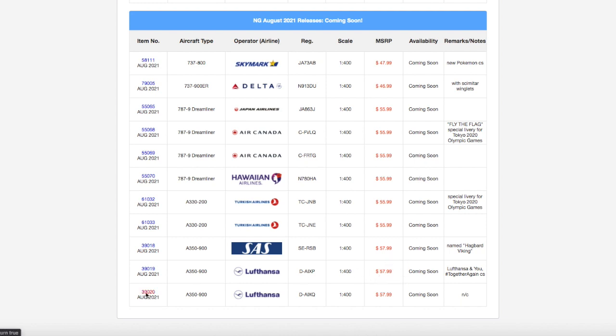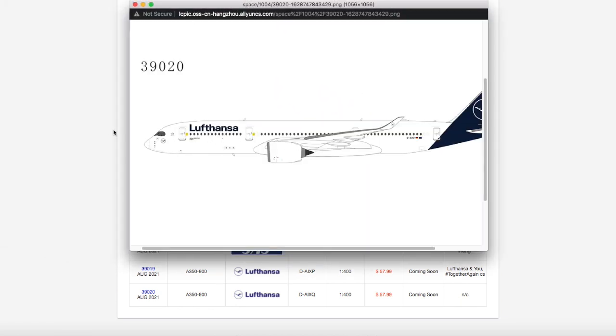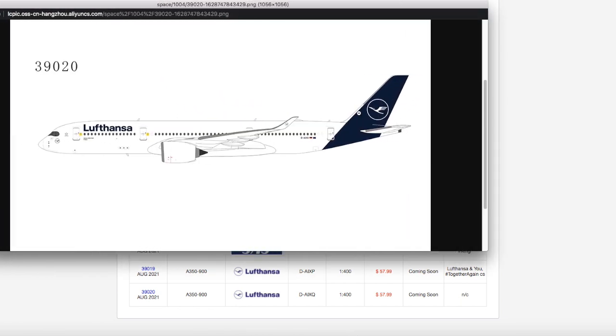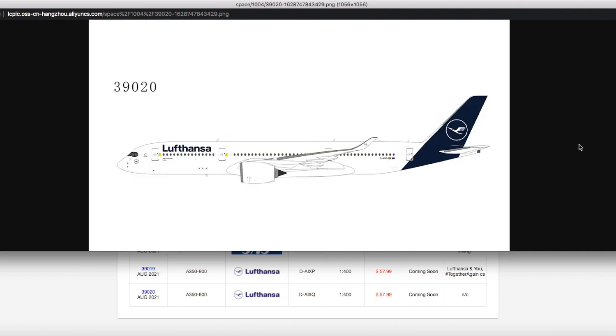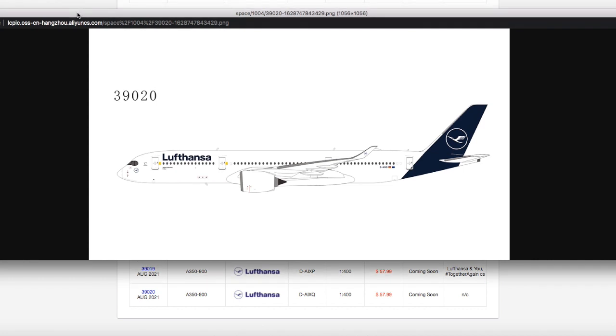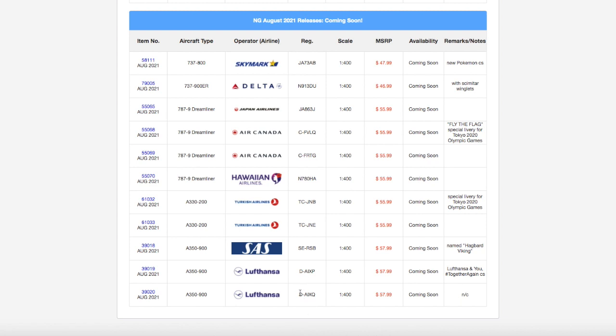Moving on to the last model of this release, we have this Lufthansa A350-900 in their new livery. Registration is DAAIXQ. This is actually the same aircraft that flies to Newark. I might even be flying on this one — in eight days I'm flying to Europe on a Lufthansa A350 and CRJ-900, so this might actually be the aircraft I'm flying on, which is kind of exciting. It is scale 1:400, and the price is $57.99.